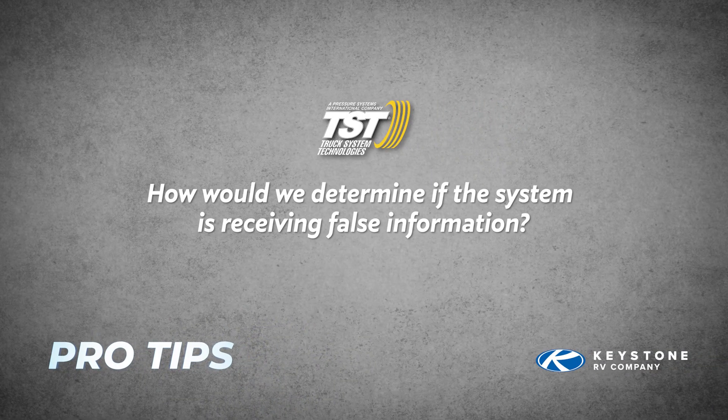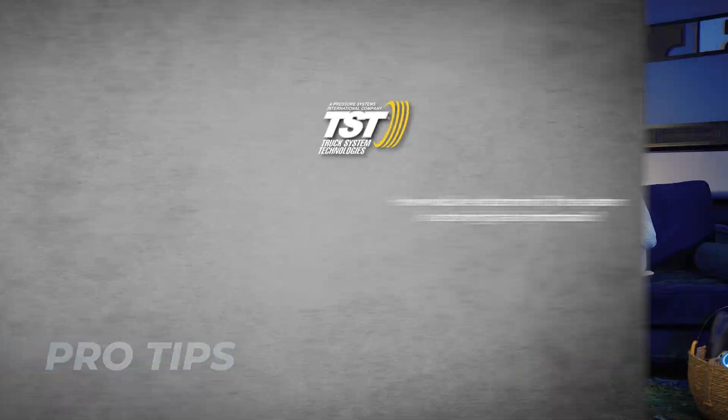Next question: how would we determine if the system is receiving false information? One thing we do with all of our kits — every unit comes standard with our signal booster. That signal booster ensures you have no false information. Our system is either going to work or it's not. The booster ensures the signal gets to the monitor without any interference — like a protective barrier or cloud around you. It blocks out interference so the signal the tires are sending gets to your monitor cleanly, because the last thing we want is a false reading. That repeater is vital to making sure there are no false signals.